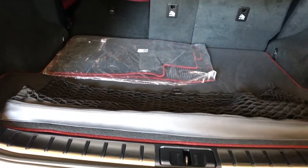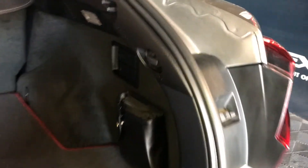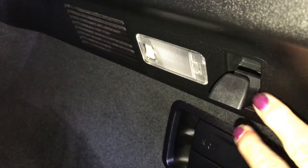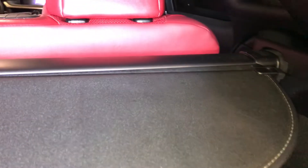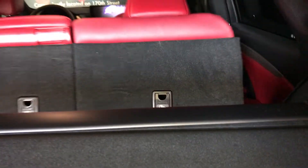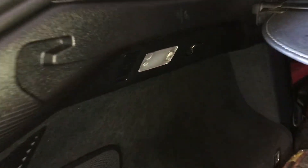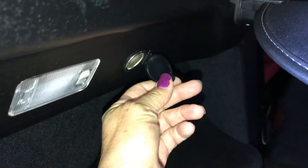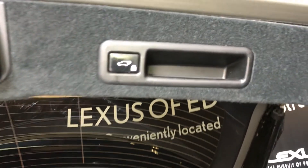Inside your trunk area, you have full-length carpet, carpet mats, netting, and cargo cover. You have your netting hooks and lighting. On either side, you have an extended-out hook. Down below is your release handles for your second row. On the other side, you have an extended hook, lighting, and a 12-volt power source. Underneath your floorboard is your compact tire and jack. Overhead is your power button and handle.